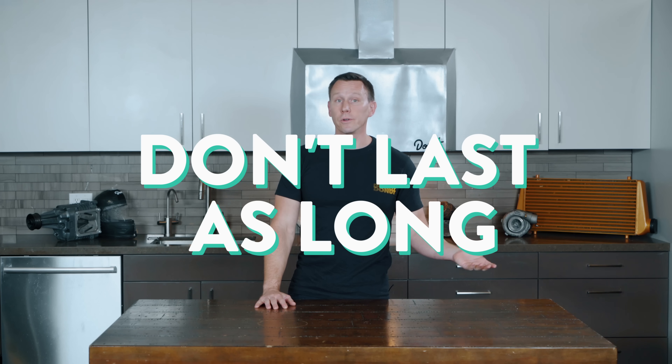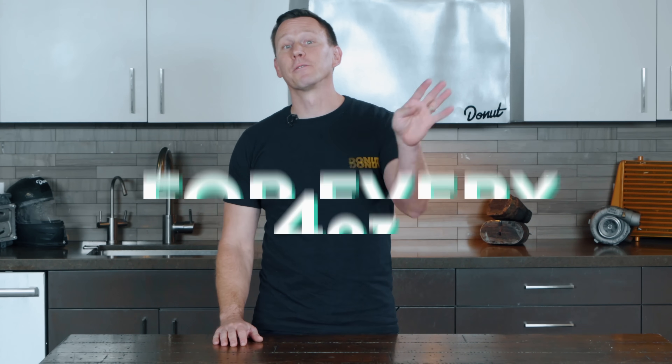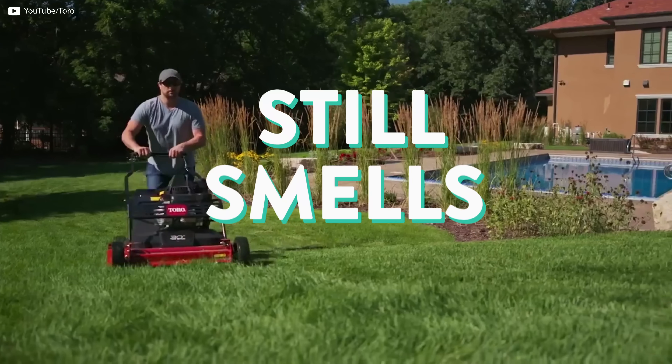In general, two-stroke engines don't last nearly as long as four-strokes. The lack of a dedicated lubrication system means the parts wear out faster. Two-stroke oil is expensive — you need about four ounces of it for every gallon of gas, and you would burn about a gallon of oil every thousand miles if you used a two-stroke engine in a car. Two-stroke engines also don't use fuel efficiently — you're probably not getting rid of 100% of the exhaust gases and not taking in a perfect air-fuel mix. Two-strokes also produce a lot of pollution. Each time a new charge of air and fuel is loaded into the combustion chamber, some of it is probably sneaking out through the exhaust port. That's why a lot of leaf blowers and lawn mowers' exhaust still smells like gas.